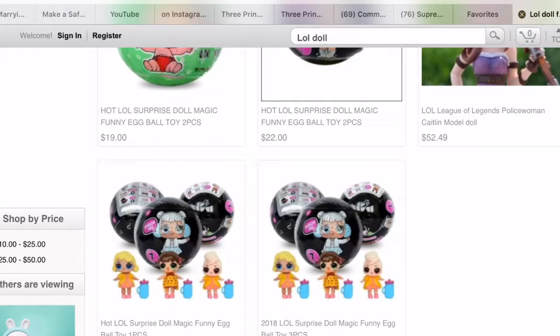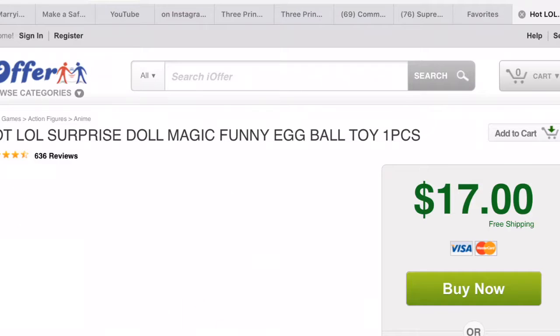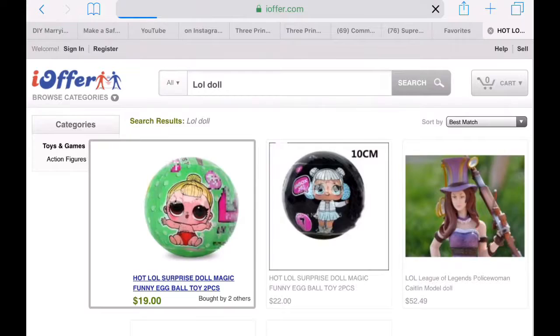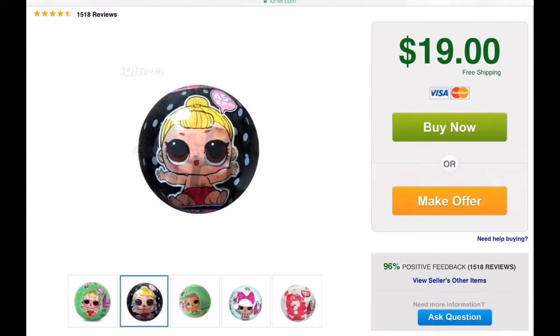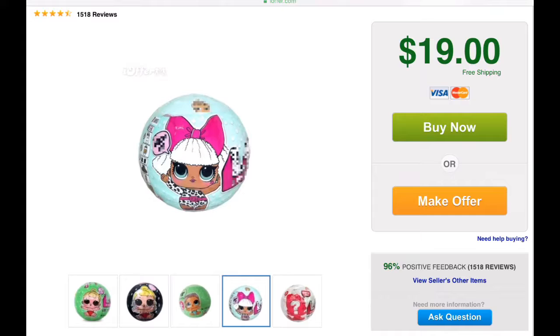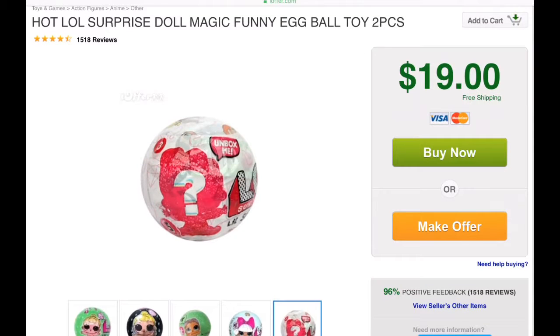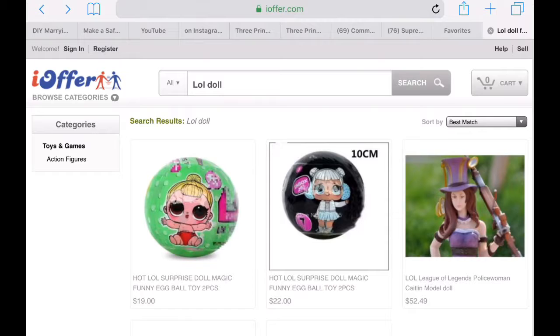I will take you through these. You can see from the images — and these are the real images from the real fake dolls — they're see-through. When they're see-through, they are fake. And they're blurring out the one portion that says either LOL, and those are usually real, or they do that so you can't see that it actually says LQL. It's a complete scam. iOffer does not have any real dolls on this site. Don't buy from them.